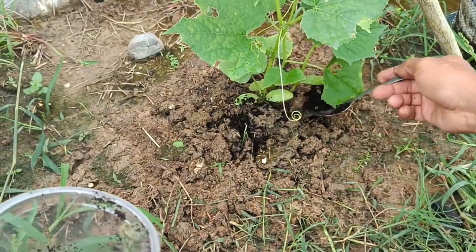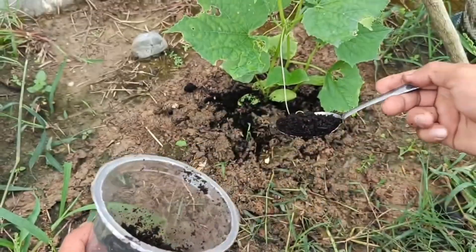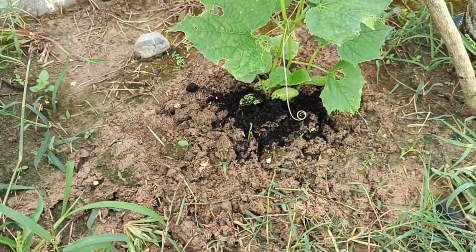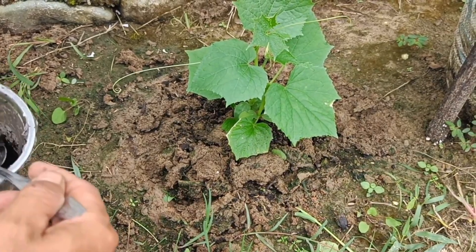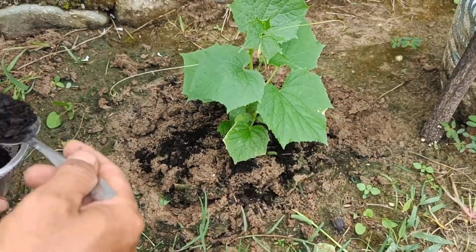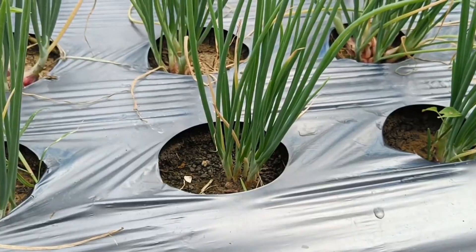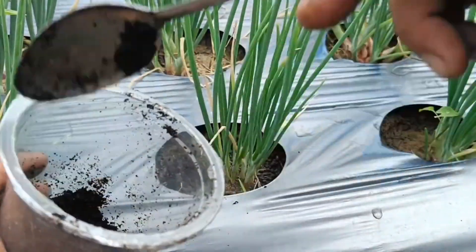For direct application, sprinkle a thin layer on the soil surface around the plant, then cover with a light layer of soil about 0.5 centimeters deep. For compost, mix with other compost ingredients. For liquid fertilizer, mix two cups of coffee grounds with five gallons of water, steep overnight, then use to water or spray the leaves. Warning: don't overdo it, as excessive amounts can be detrimental to worms. About half a teaspoon per container once a week is enough to feed the worms.